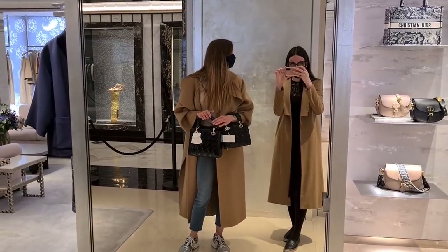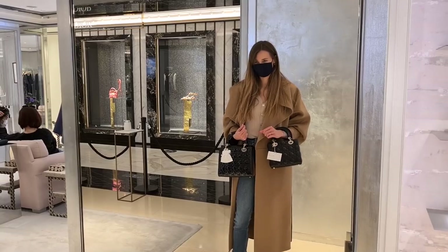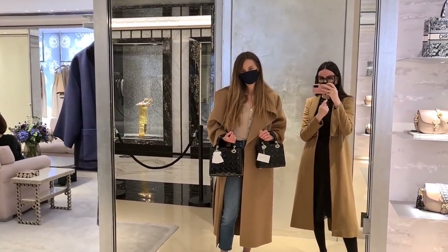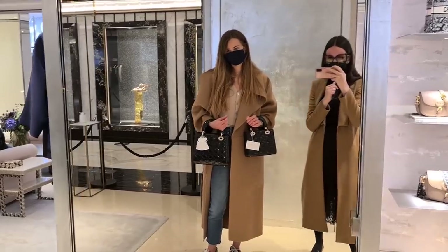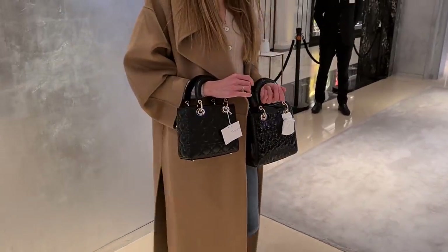Which one do you sell more besides the small one? I think the small one is cuter. The small one comes with a thick strap, the other one has a thinner one. I have a large, a medium, a mini.